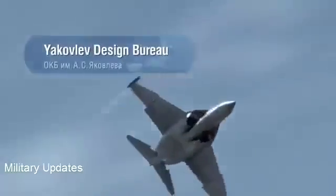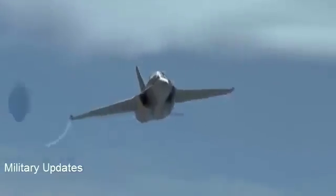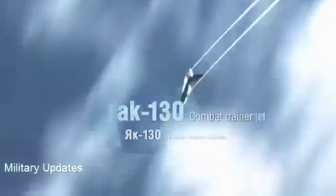Irkut Corporation and Yakovlev Design Bureau present the Yak-130 Combat Trainer Jet, the ultimate key to the sky.